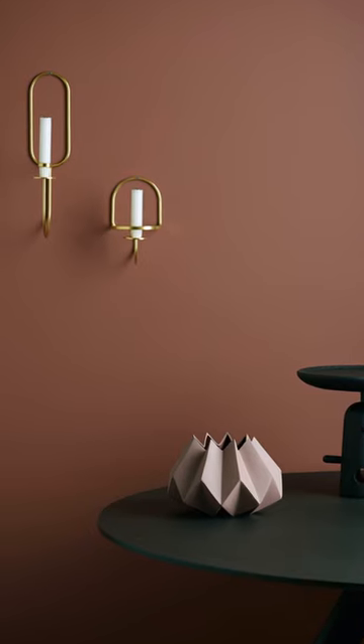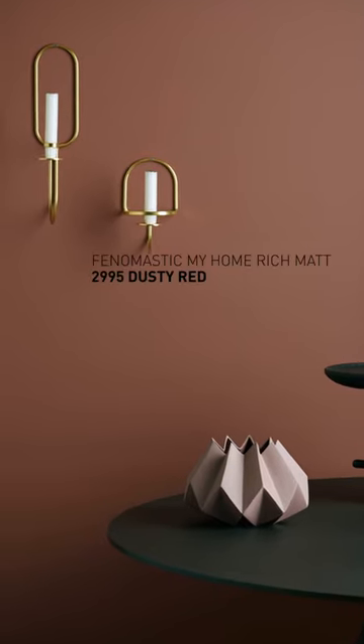Muted reds are in trend this year. Extra gorgeous in Phenomastic My Home Rich Matt.